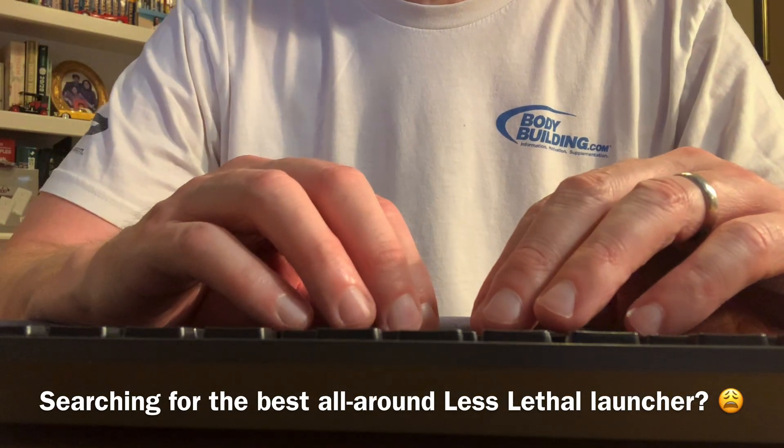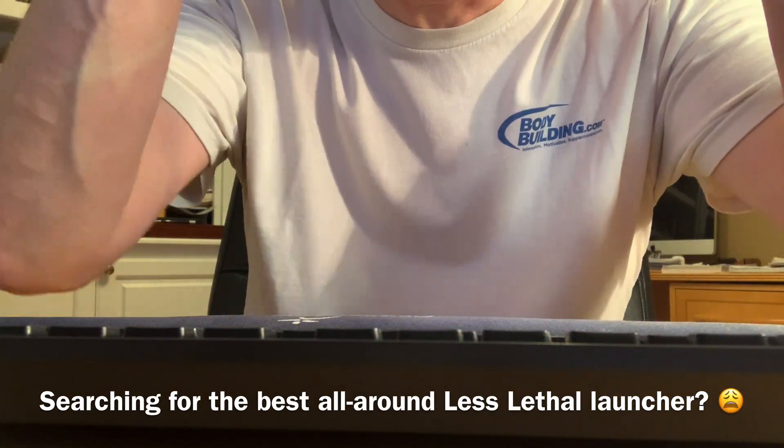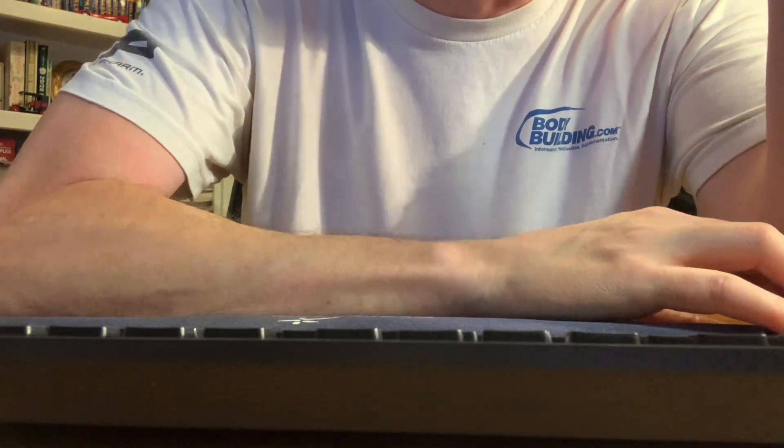It's just too confusing — the launchers. There's too many of them, too many things to consider. My mind can't handle it. I just can't figure it out. Need some help, somebody.